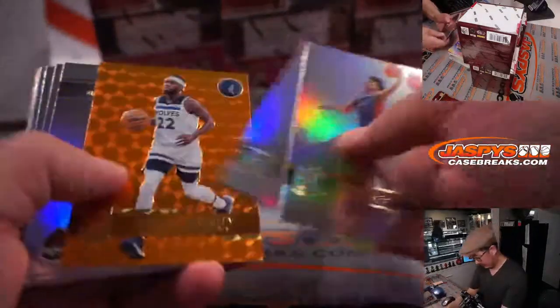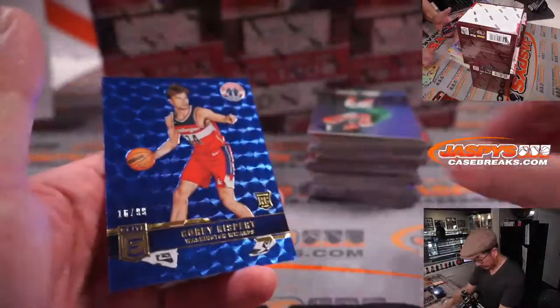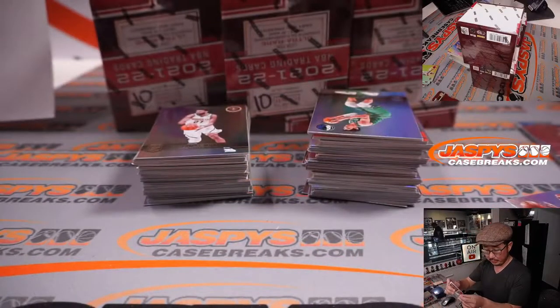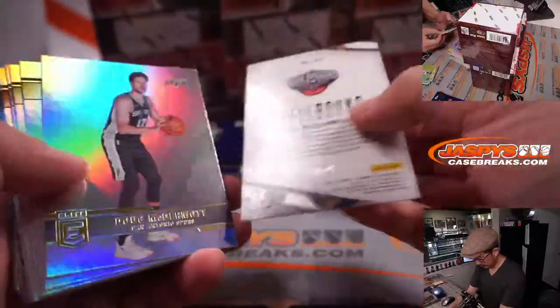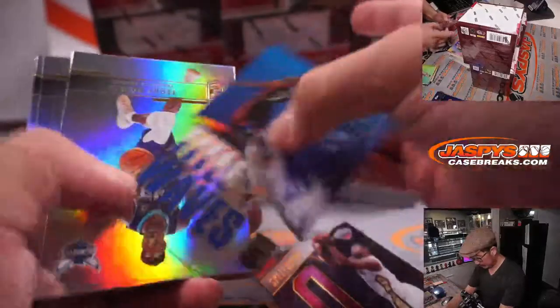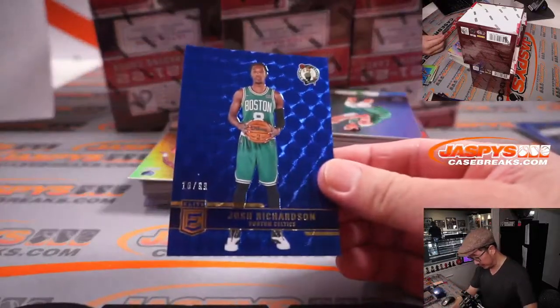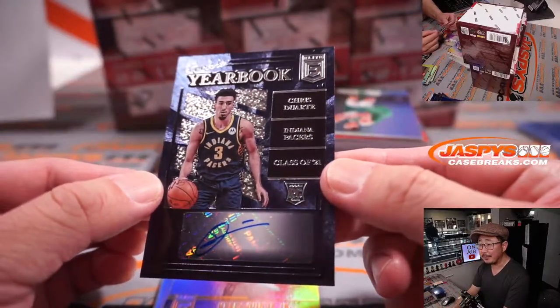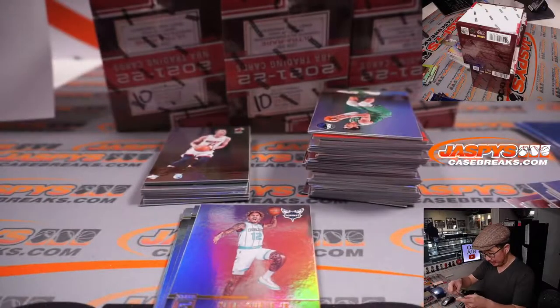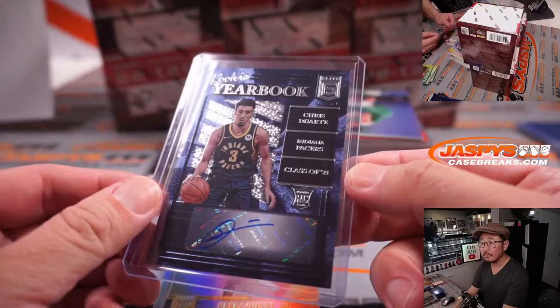16 out of 99, rookie Corey Kispert — David and the Wizards. That's to 49. And there's Josh Richardson for the Celtics to 99. And there's Rookie Yearbooks, Chris Duarte, rookie auto for the Pacers for Jeremy. I think this is one of the players he was looking for. Not numbered, but really nice.